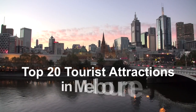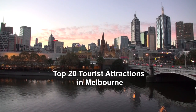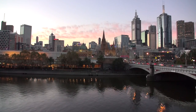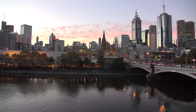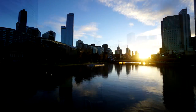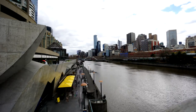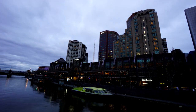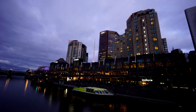Hi, this is Rob and I want to show you my city Melbourne. Behind me you can see the Yarra River and the skyline of the city. In this video I wanted to show you the top 20 tourist attractions in Melbourne. Lists like this are always very subjective and it's all down to personal opinion. This video complements my previous video on the top 10 free things to do in Melbourne, so please have a look at that video as well. This list is in no particular order, so here we go.